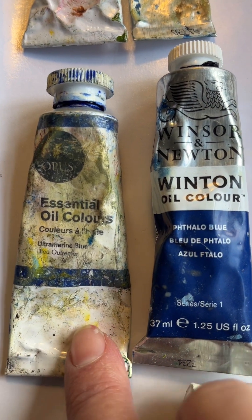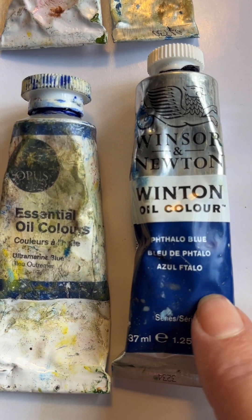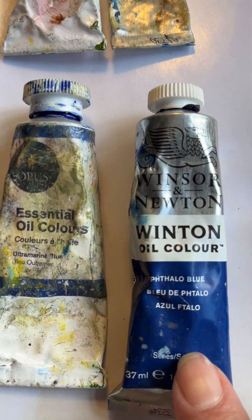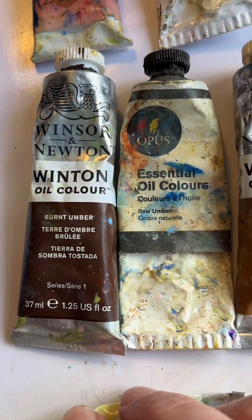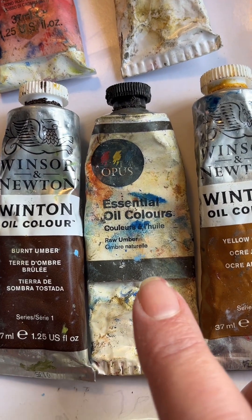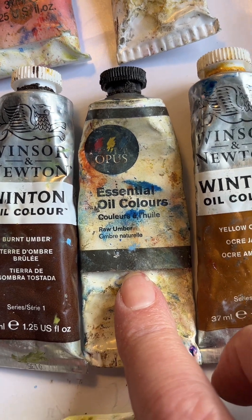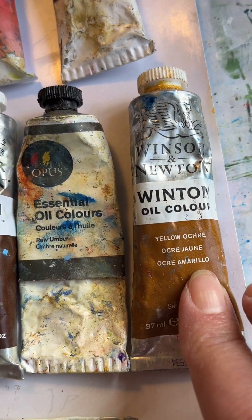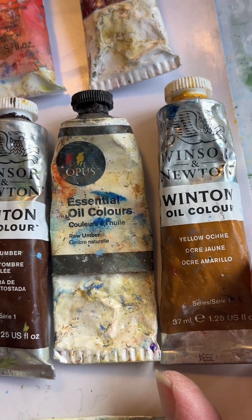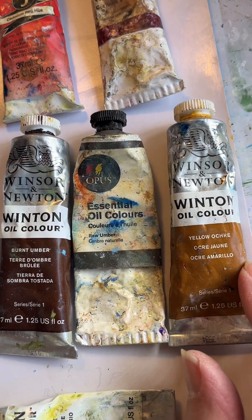For the two blues, I'm going to use ultramarine blue, which is the warmer of the two. Phthalo blue goes a little more towards green, so that's considered the cool blue. For the earth tones, I'm using burnt umber, which is warm, and raw umber, which is also brownish but a little more gray, making it a cool color. Yellow ochre is very warm and a good earth color, especially for painting warmer climates where the earth is actually a warmer color.